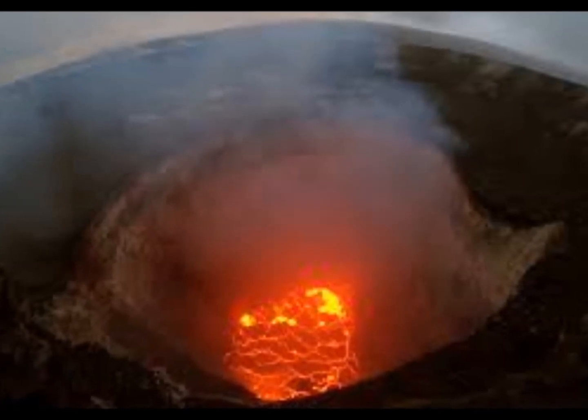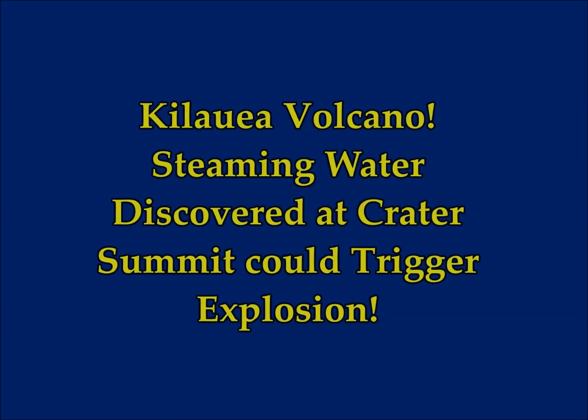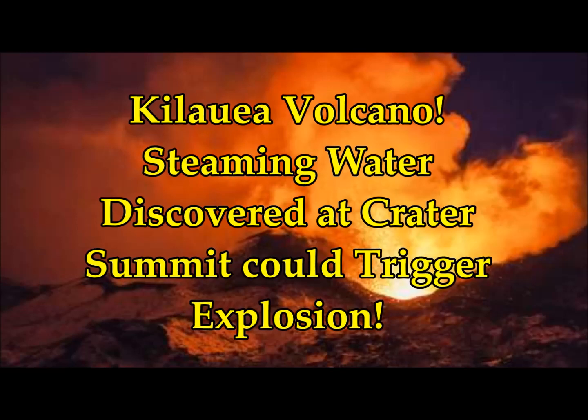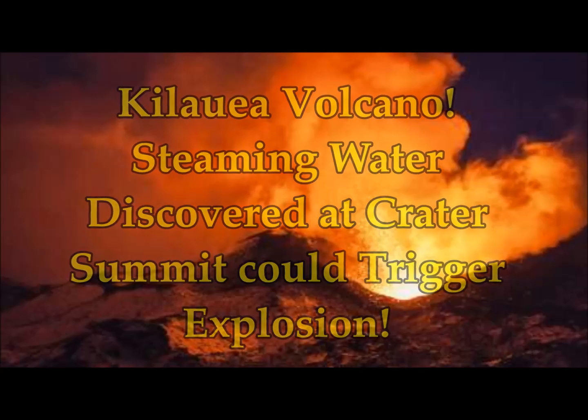Kilauea Volcano — the steaming water recently discovered at the crater summit could trigger an explosion. USGS geologists have warned us again that Kilauea is an explosive volcano. Leon Doyle of Express UK reports.